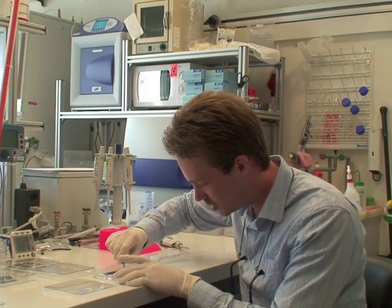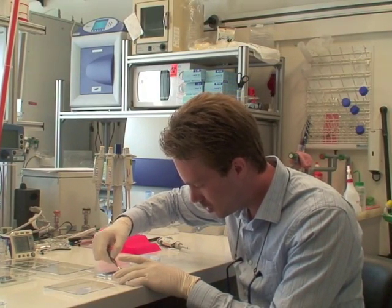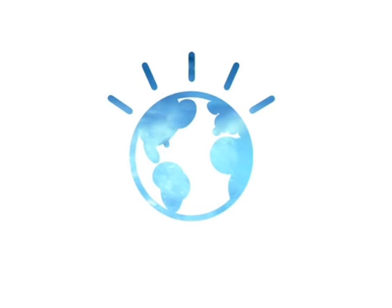IBM scientist Luc Gervais comments on why IBM is exploring this research. IBM has a long-standing expertise in micro and nano fabrication. We're interested in developing revolutionary technology that can be used by medical practitioners and by pharmaceutical researchers. This is Anne-Marie Cromack reporting.